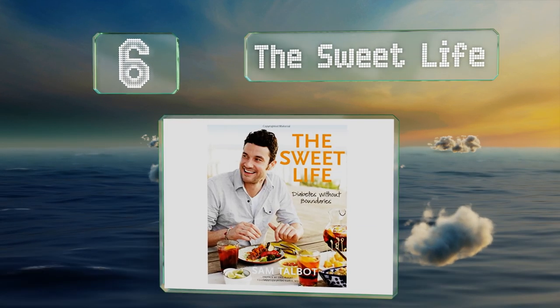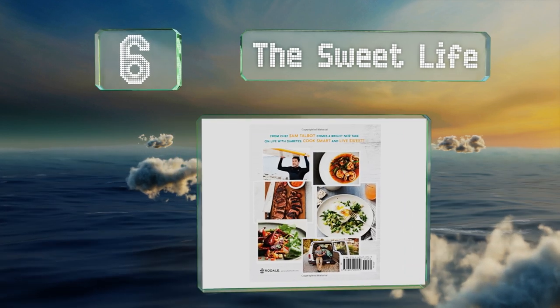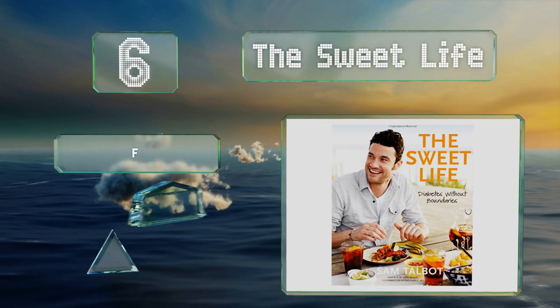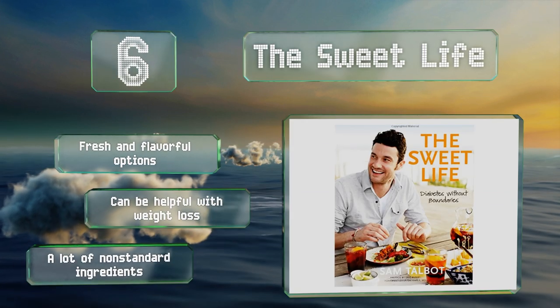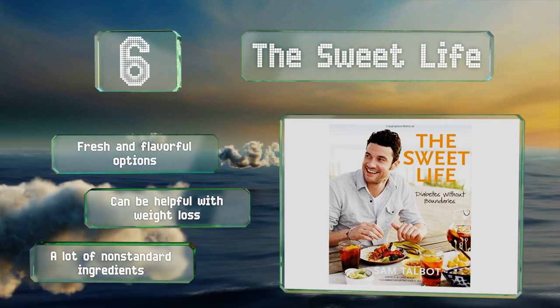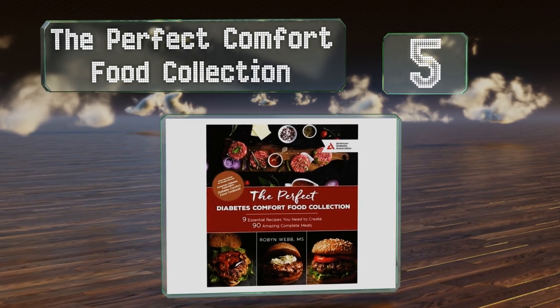Moving up to number six, written by Sam Talbot, whom you might recognize from the TV series 'Top Chef,' 'The Sweet Life' furnishes wisdom the author has garnered from years of being not only a restaurateur but also a diabetic. This relatable, entertaining guide includes 75 innovative recipes with fresh and flavorful options, and it can be helpful with weight loss. However, he does use a lot of non-standard ingredients.